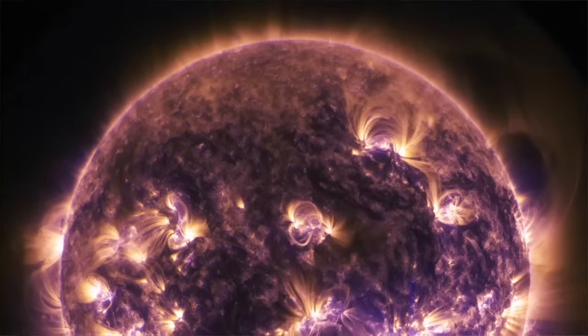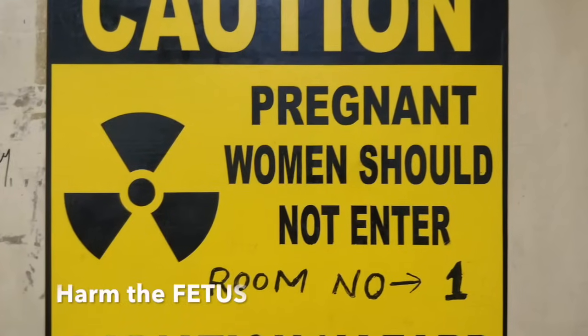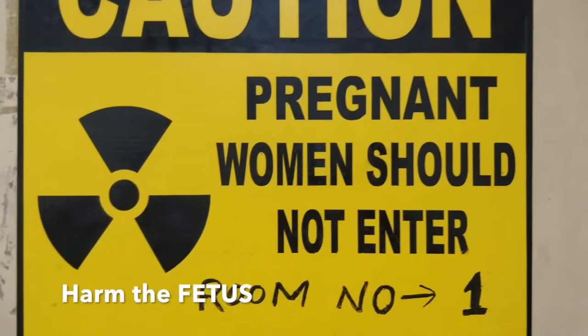Does CT give radiation? Yes, it does give radiation. Make sure you are not pregnant before you come to the CT room. If you are pregnant, radiation may harm the child in your womb.